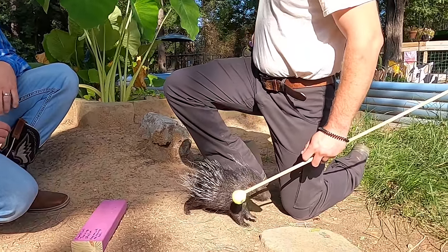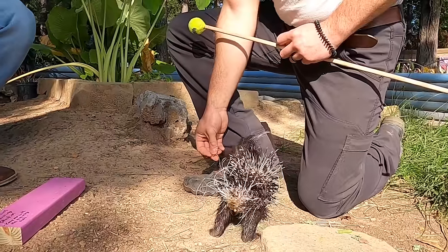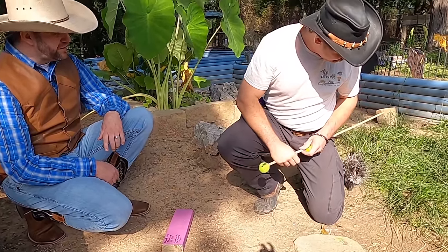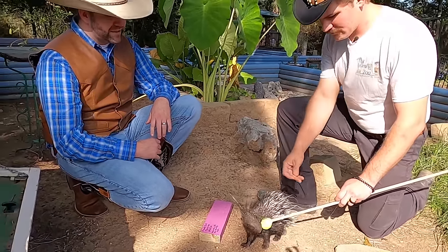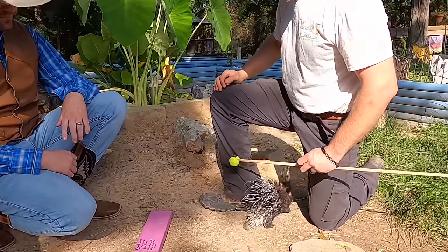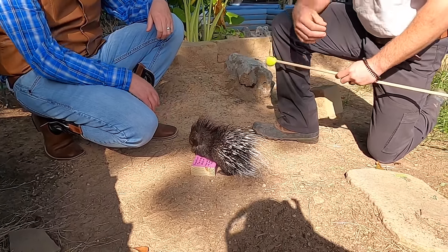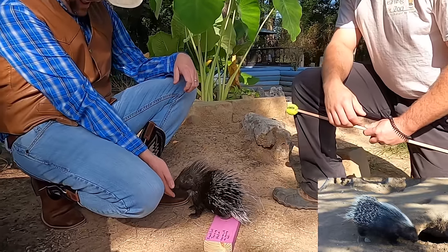I've never seen a porcupine out in the wild, but I know we have them here in Texas. The ones here in Texas live in trees and love to climb and eat leaves and bark, but they still have those sharp quills to protect themselves. The only ones I've encountered have been in the tops of cedar bushes way out in West Texas. We actually don't have these African crested porcupines in this part of Texas. These porcupines live in Africa and love to dig — they dig burrows underground where it's cool during the day and warm at night.